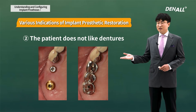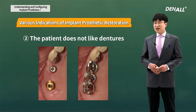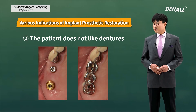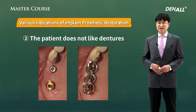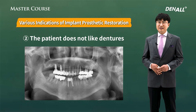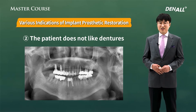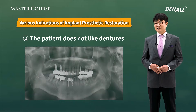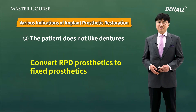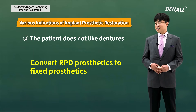Two implants were placed and a three-unit bridge was used for restoration. Up to two implants are covered by health insurance, so the financial difference between dental implant and denture was not that large. As you can see from this panorama photo, hydraulic lifting was done with bone grafting using a casket. Thanks to the casket, sinus grafting could be done quickly, easily, and safely. The patient said he should not have been so worried and that he should have just gone with the implant from the first go.